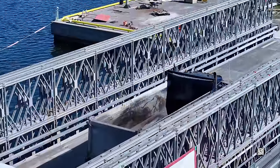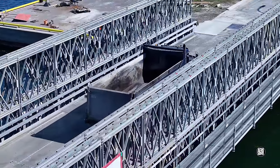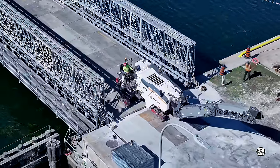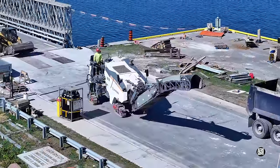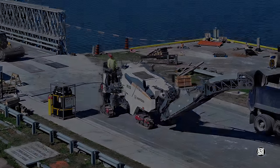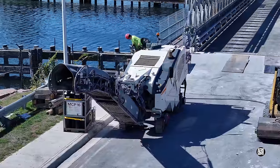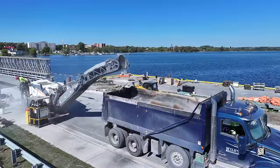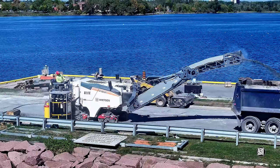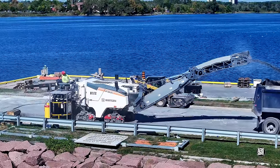A little after midday, the focus turned to the east side. Notably, all the vehicles involved transited the bridge. In next to no time, work on the east side was underway, in the same well-coordinated operation that had been evident in the west.